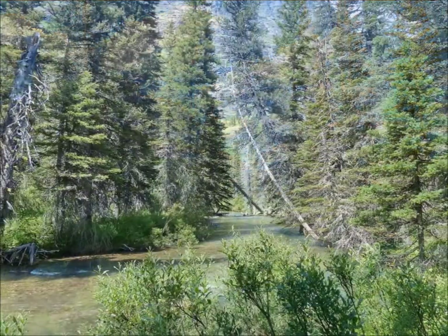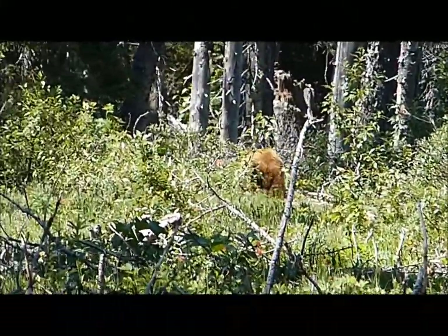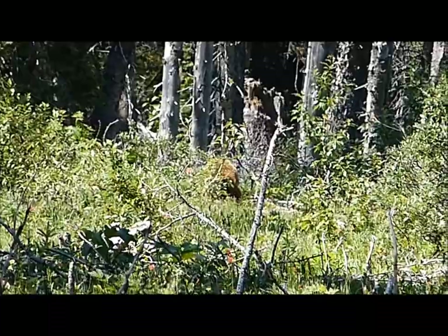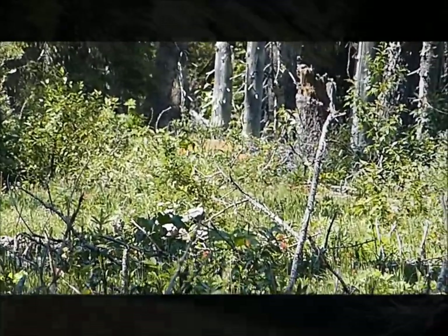And yes, we ran into bears — this time it was a mother bear and two cubs. The hike was held for about 15 minutes so that they could pass.